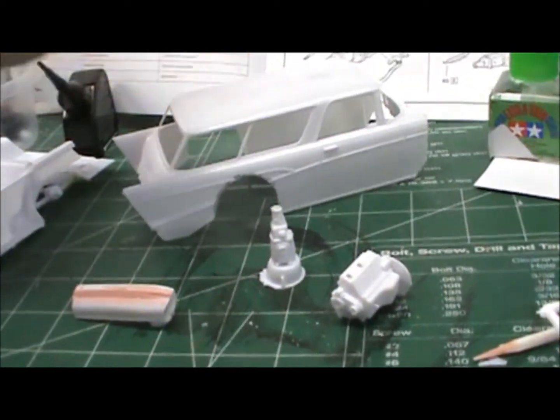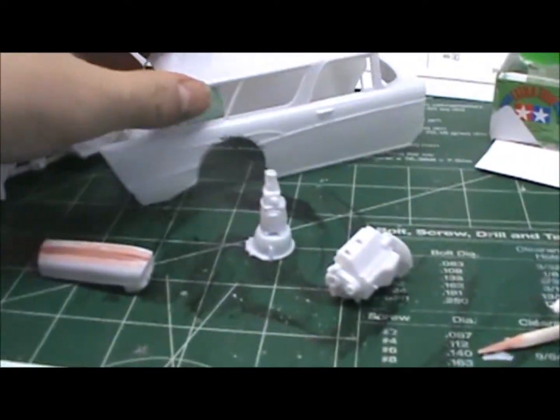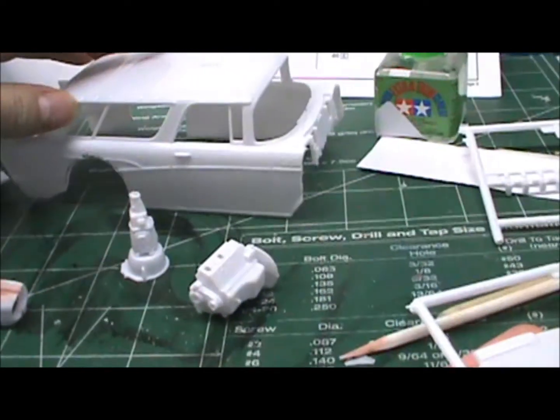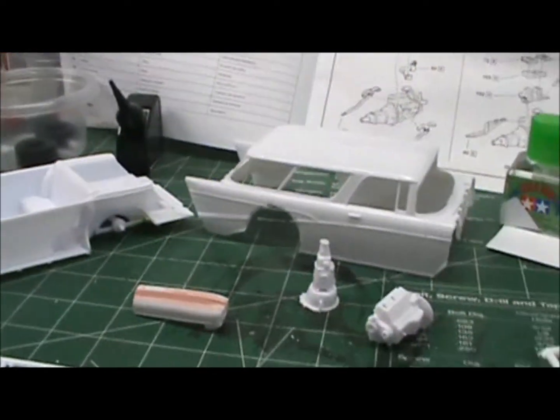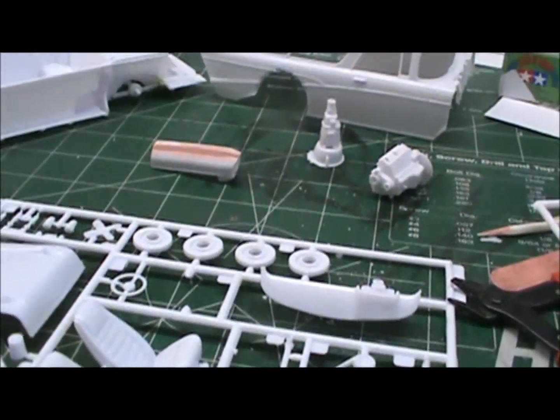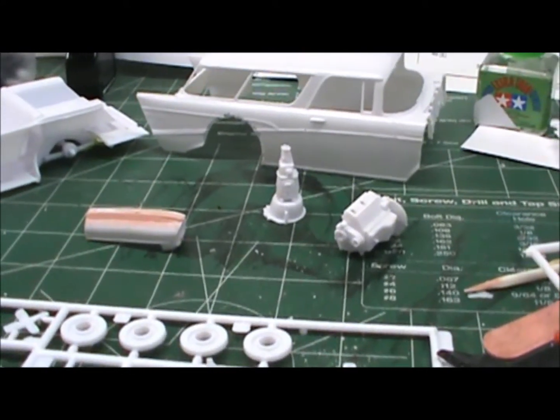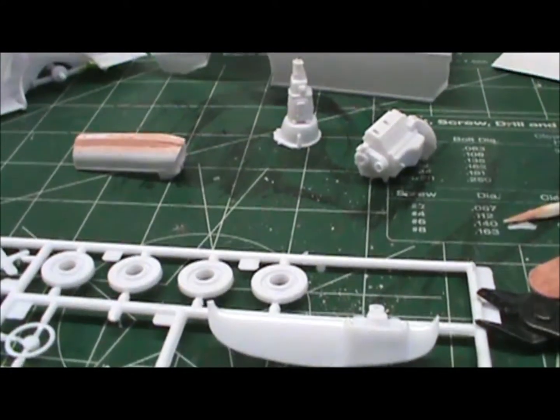Not much — just figuring things out and chopping things up. Still going to chop the top. So that's what I got going on. If you watched my last video, you know that my dream build didn't work out very well.